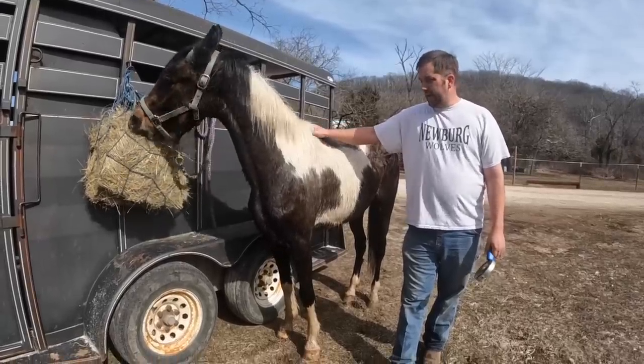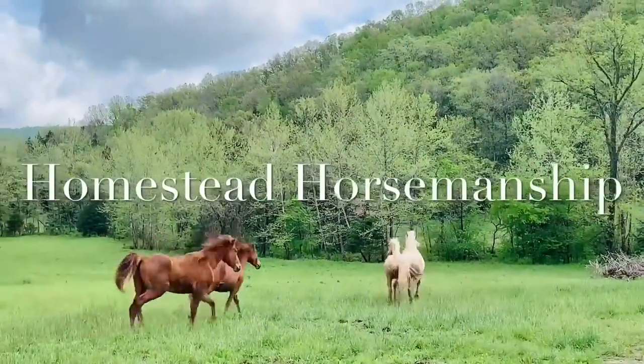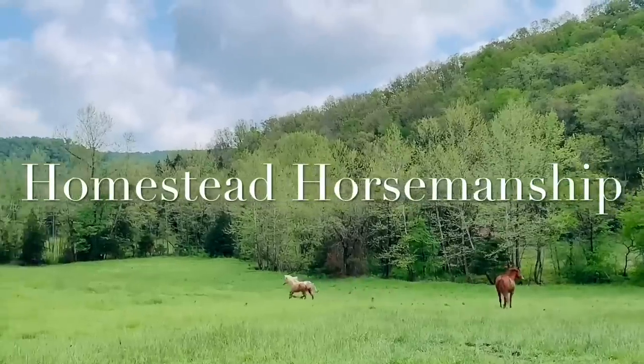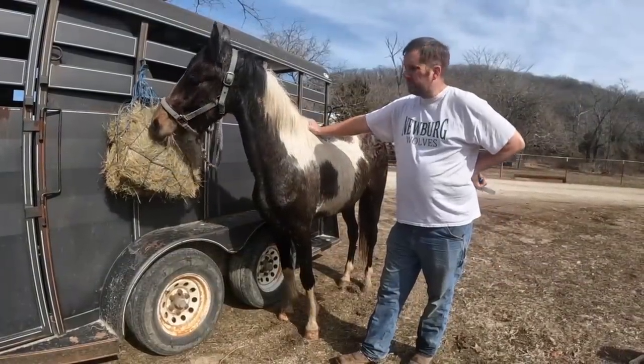Good morning, YouTube. We got a new addition to the family today. This is our new horse. She's a three-year-old paint registered Missouri Foxtrotter.